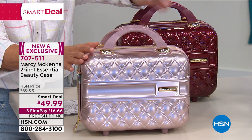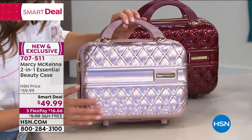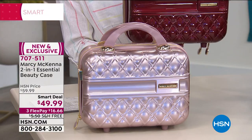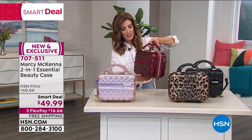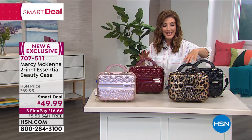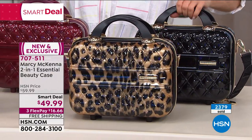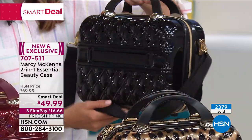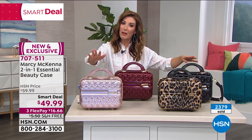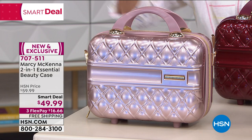You're getting a great Smart Deal price, limited time, with free shipping. The rose gold has a beautiful quilting look, very couture and high-end. The garnet is a gorgeous burgundy wine tone — looks outrageously expensive. We've got leopard for the animal print lovers, and the black is absolutely fabulous. The case also comes with a strap that slips onto the back of your luggage. We have fewer than 300 rose gold left — this might be your only chance. Let's say hi to Marcy, the inventor of this wonderful Jet Setter collection.